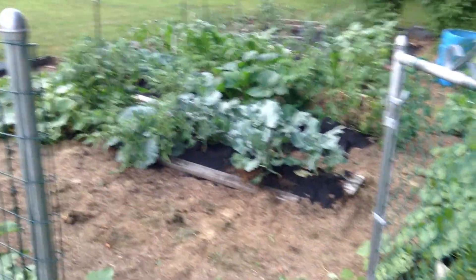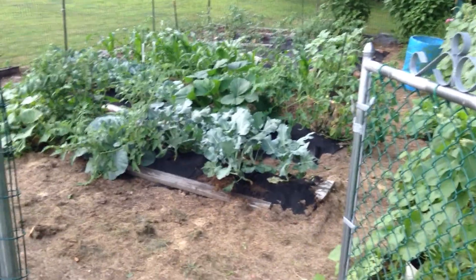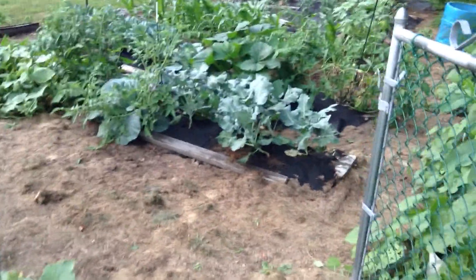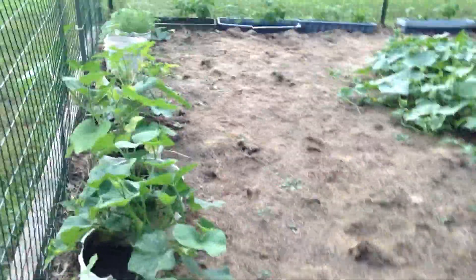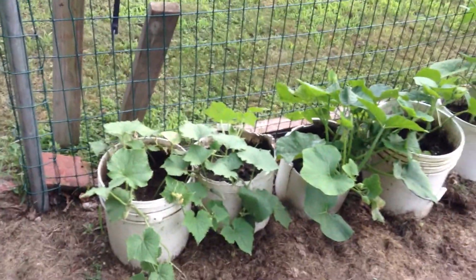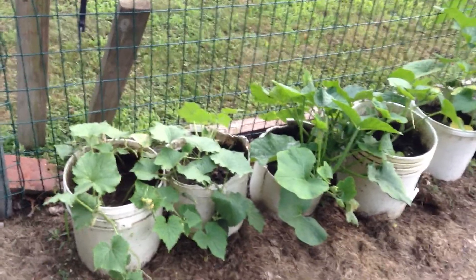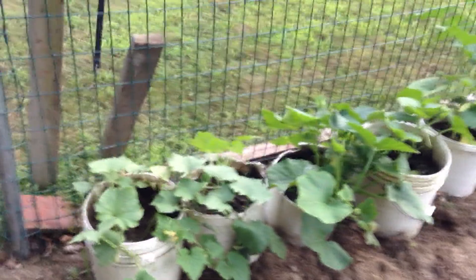It's time for the mid-season garden video. I always walk in through the garden gate here. Here are the pots that I started plants out in. I usually start all my squashes and cucumbers off in these pots and move them into the garden, and I let some grow in the pots just to make maximum use of the space.